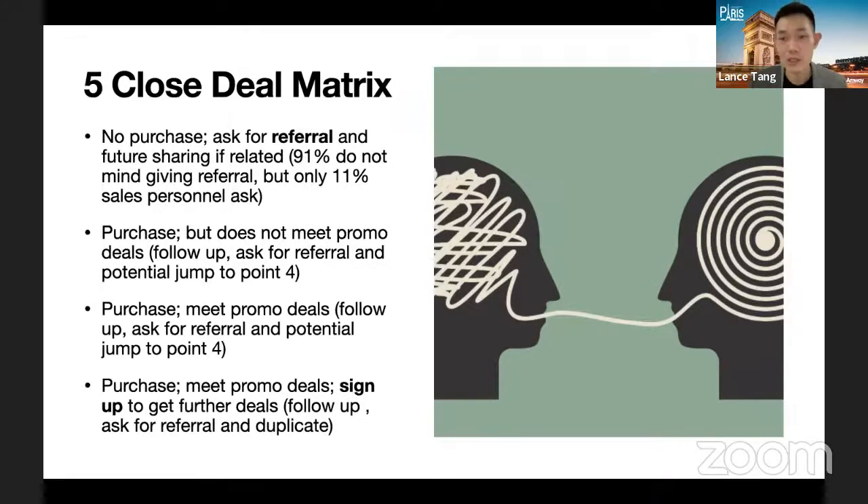Whether someone just asks for toothpaste or mouthwash, always use that great opportunity to share the business plan or at least the benefits of CSI membership. After that, follow up and ask for a referral — and you can start duplicating by helping them sponsor their first person in their group. Understand the promotions and know how to bundle, and have these metrics already in mind. The expected outcome is always within these four possibilities — nothing will be outside of them.